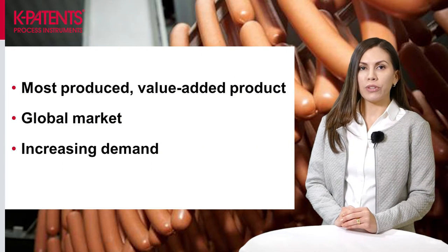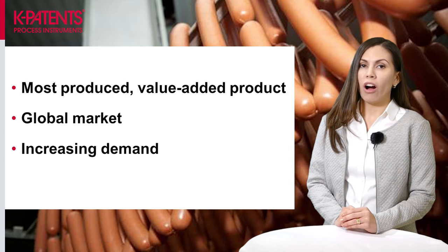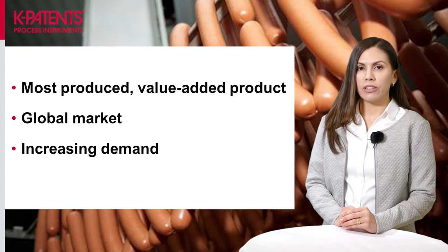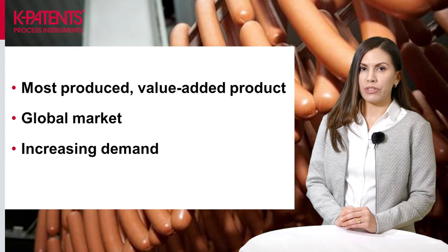Why is this a great application for our refractometers? Sausages are one of the most produced value-added products in the meat processing industry. They have a global market and are produced in over 100 countries. Demand for sausages has increased in recent years, resulting in the development of new technologies and new synthetic sausage casings for larger scale and continuous production. All this created a new opportunity for the K-Patents Sanitary Process Refractometer.